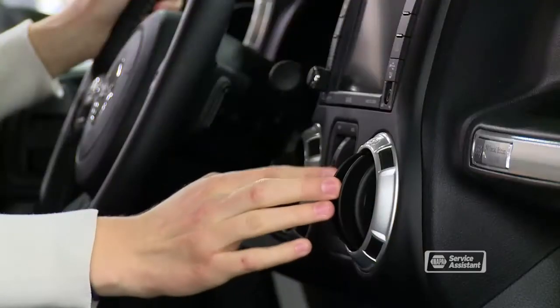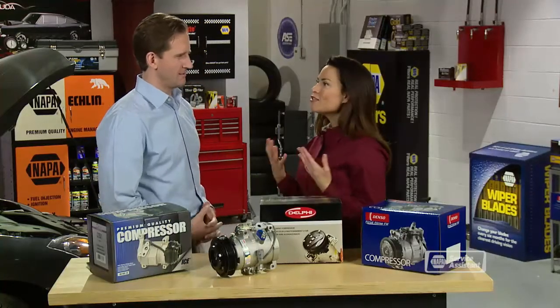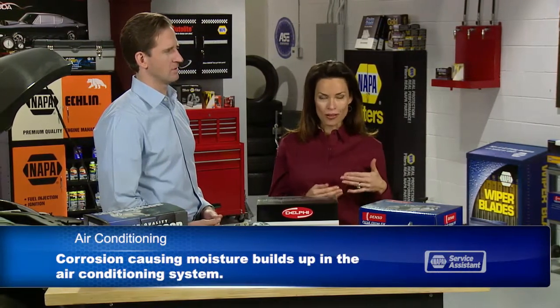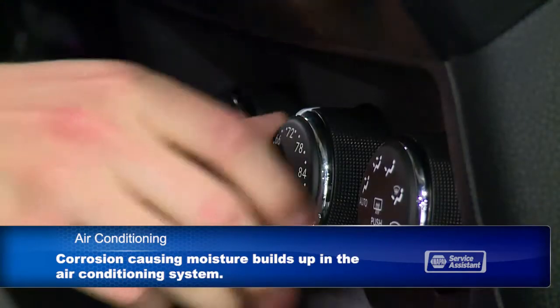I want to talk about air conditioning — specifically about service and repair issues. For most of us, we don't give our air conditioning a second thought as long as it's making cold air. But it's a complex and expensive system that we should think about before it starts blowing hot air. The refrigerant in the air conditioner circulates a special oil that lubricates the AC parts. As refrigerant leaks out, the lubricant doesn't get moved through the system, and the compressor doesn't get enough oil to protect it and wears out faster than it should. Replacing a compressor is pretty expensive.